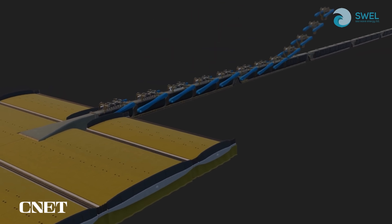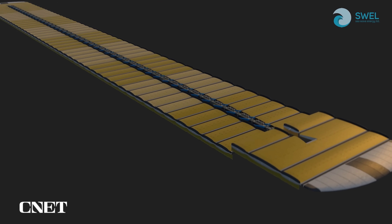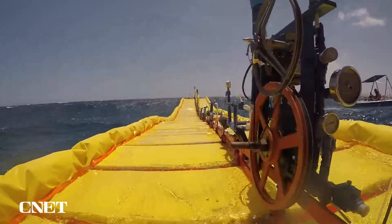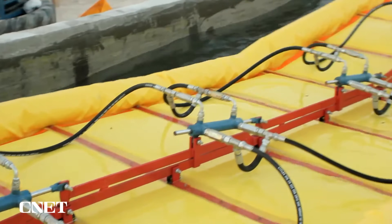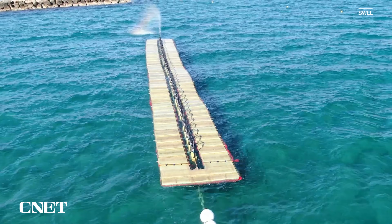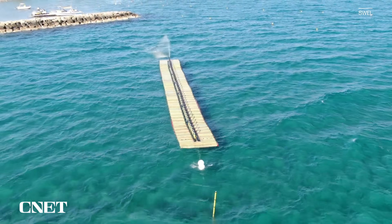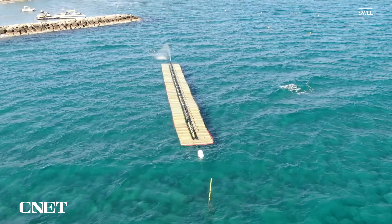The third component is levers, which connect the platforms to the spine. And then the final component is the power takeoff, which is the pumps. The pumps suck up sea water and pressurize it. By using the sea water itself, the Waveline Magnet avoids any risk of ocean contamination in the event of a leak, which you might get with other materials such as oil.